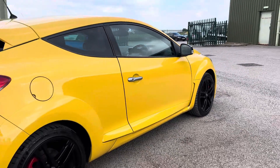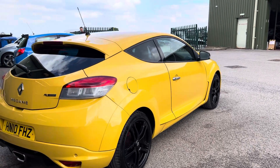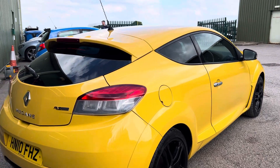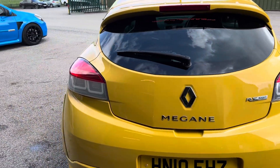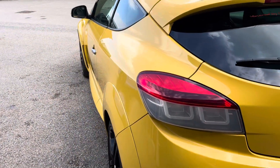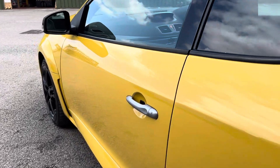Around the back, you've got the standard sun protection glass in the rear, it's on the standard exhaust, and it also comes with rear parking sensors as standard.